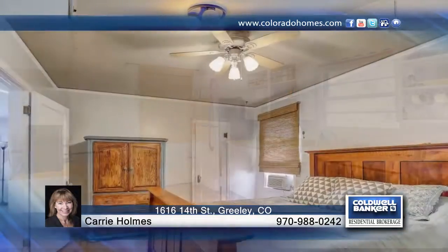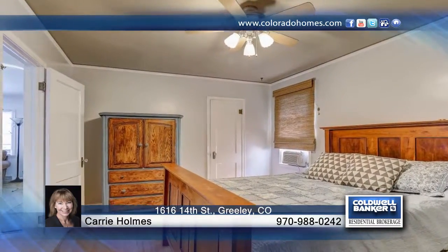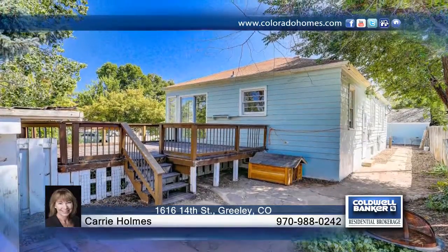Kerry Homes has the keys and would love to show you everything this home has to offer. Call now to schedule a private showing before this home is gone.